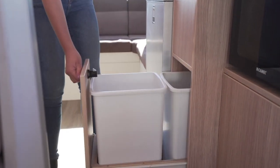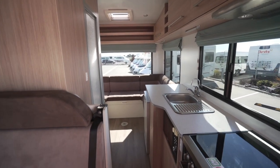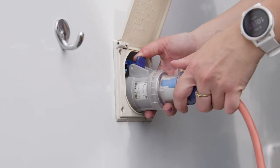In the tall drawer to the left is the bin and electrical appliances. To use these appliances, as well as the microwave and, in Australia, the reverse cycle air conditioning, you must be plugged into 240 volt power.